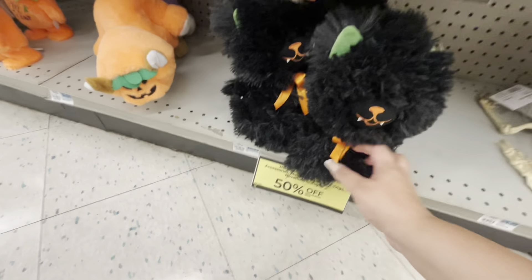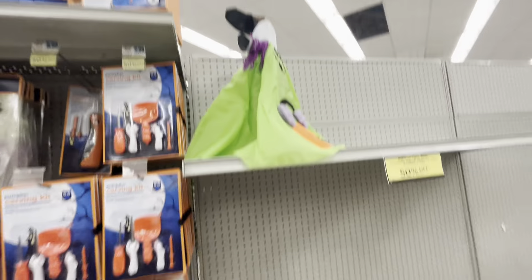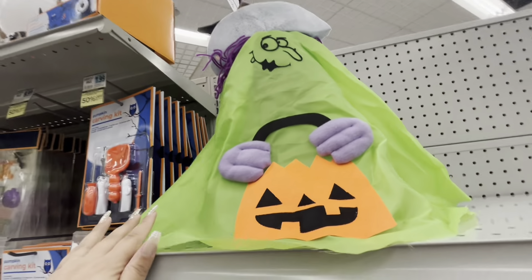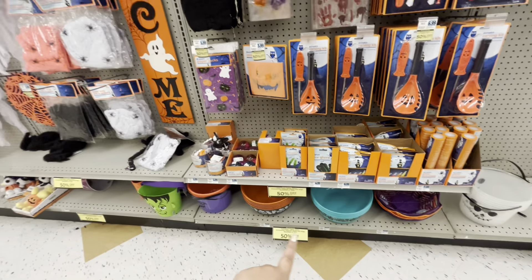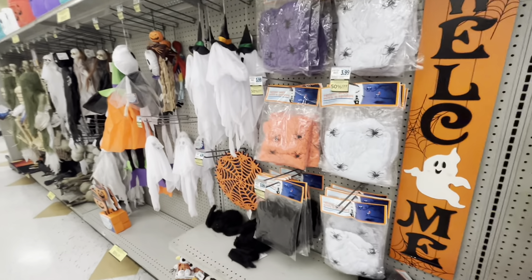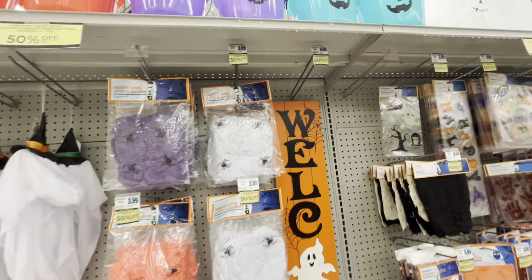So funny — the cat. Then over here they have a little bit more: a witch — she's cute. They have pumpkin carving kits for $8 and $10, some window clings, some buckets, more up there, some spider web in orange, purple, and white. This cute sign is $35.